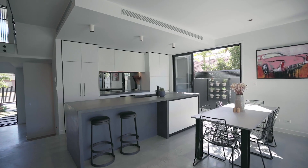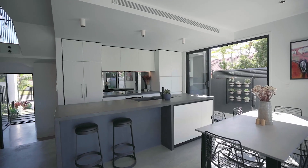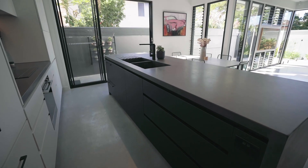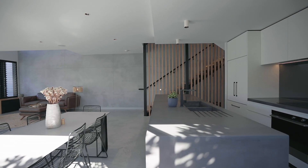The ground level is dominated by the stylish and uncluttered kitchen with solid concrete bench top, luxury integrated appliances and a huge amount of storage.